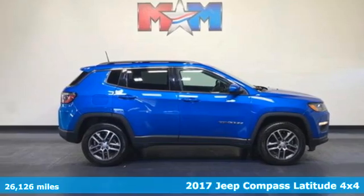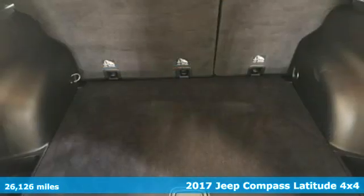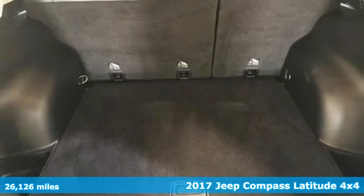It's a 2017 Jeep Compass. Everywhere you want to go, anything you want to do, Jeep takes you there.